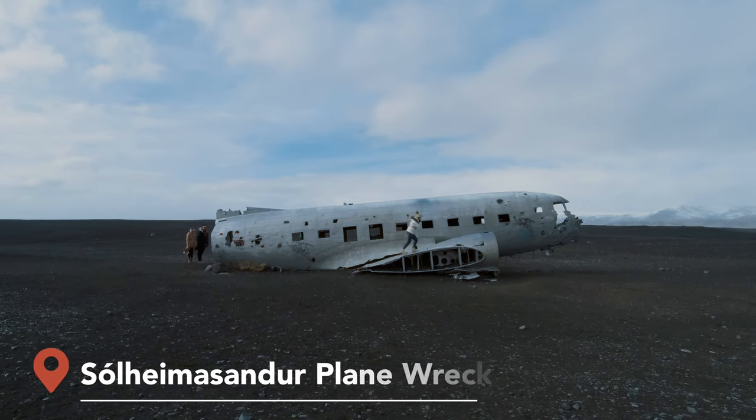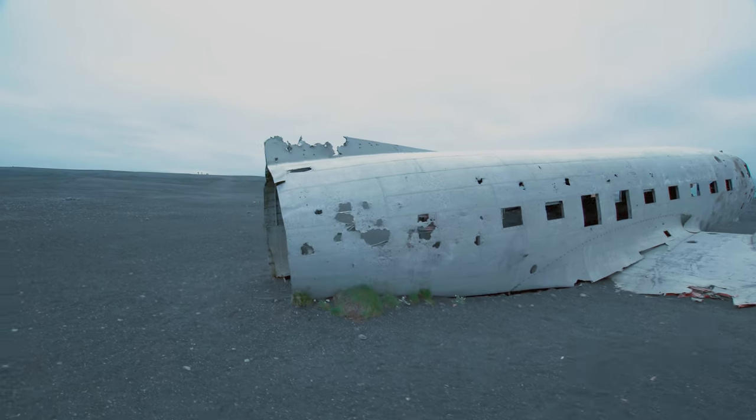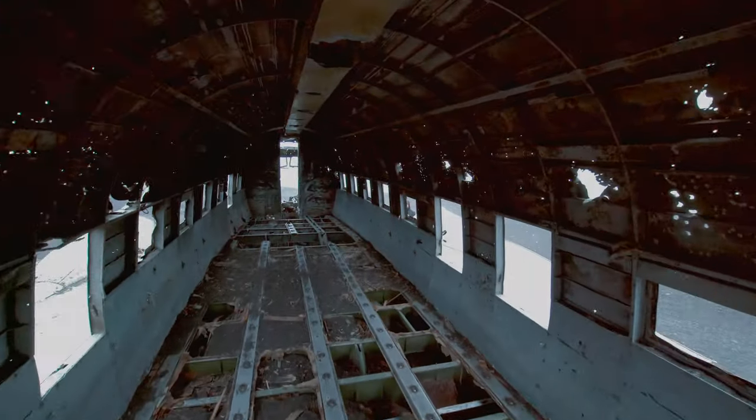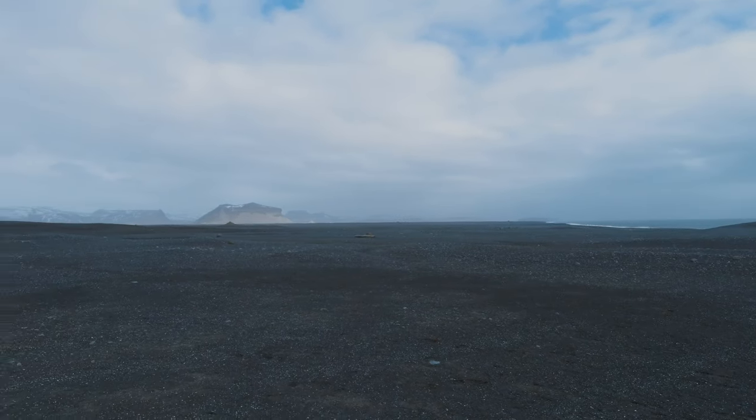This airplane had to make an emergency landing over the icy river by the coast in 1973. Even though the ice broke, the plane didn't sink, leaving the seven crew members alive and free of injuries. The terrain nearby is quite dark due to the black sand, and you can get close to the shore if you fancy it — just be ready for the strong wind.